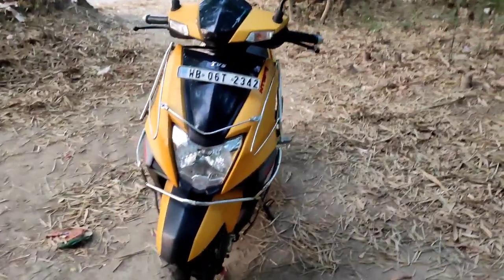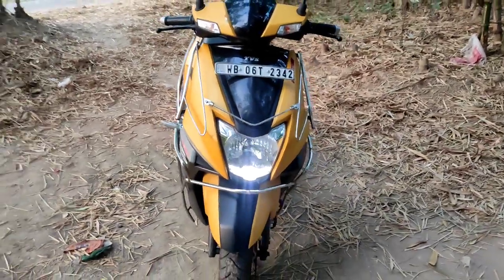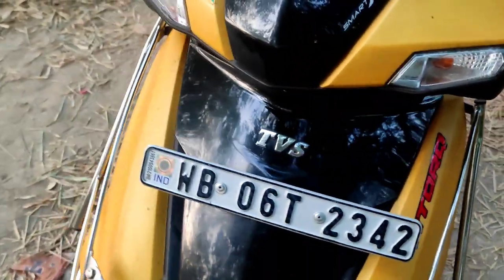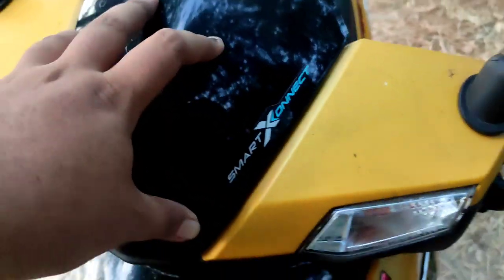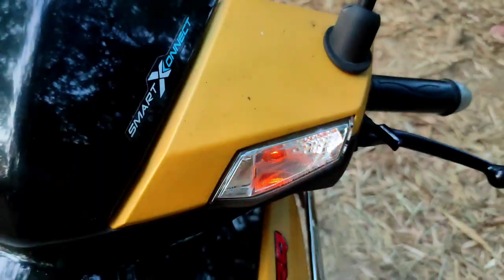Now let's look at the full TVS NTorq 125 design. Coming to the front, you have these matte side panels and a gloss black fascia in front. There's a gloss black fly screen and the Smart Connect badging here, along with the Indian tricolor sticker, and then the indicators integrated onto the front handlebar.